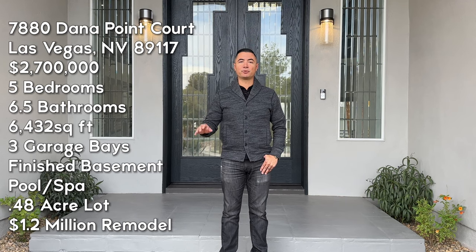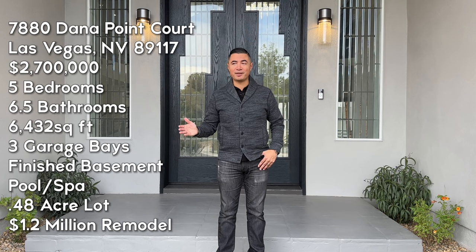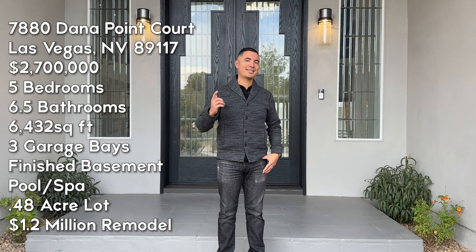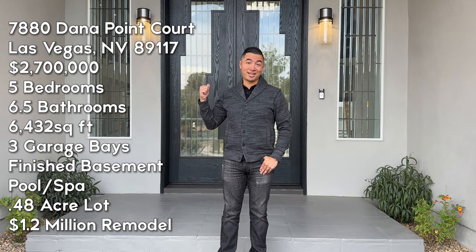Nobody's lived in it since it's been remodeled. We're talking five bedrooms, seven bathrooms, over 6,400 square feet, and about every possible detail that you would want — custom and beautiful — this house has. Let's go take a look through these 10-foot doors.